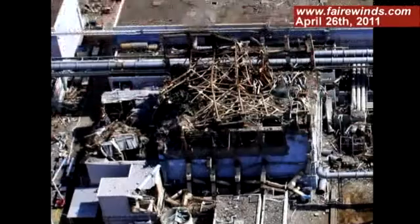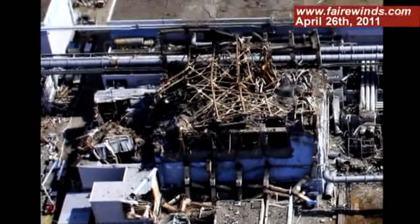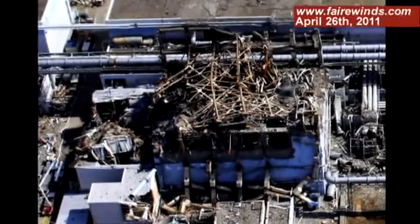The photographs of Unit 3 after the explosion indicate that a large portion of the building is missing, especially on the south side. Yet the infrared picture of the same building shows a heat source still on the south side. Last but not least, the data indicates that the containment itself and the reactor itself on Unit 3 remain intact. So we've got a mystery: a reactor and containment intact, but the building was blown to smithereens.